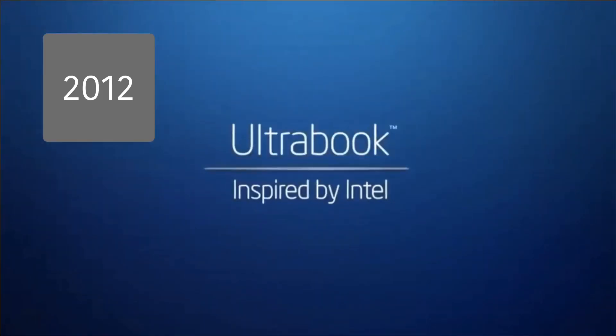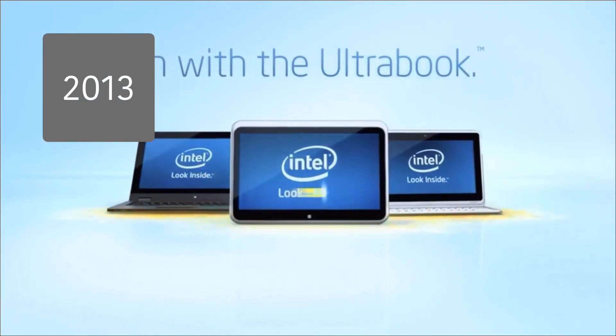Suddenly, everything else seems old-fashioned. Ultrabook — inspired by Intel. Out with the old, in with the Ultrabook.